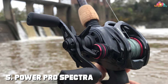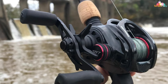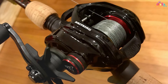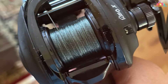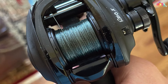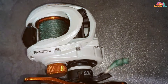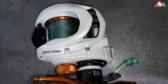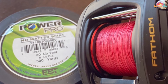The number five position is held by the Power Pro Spectra Fiber braided fishing line — the ultimate choice for anglers who demand power, performance, and precision. Crafted from high-quality Spectra fiber, this braided line boasts incredible tensile strength and can handle even the most formidable fish. Its thin diameter reduces water resistance, allowing for longer and more accurate casts. The Power Pro is also known for its exceptional sensitivity — you'll feel every subtle nibble and movement.